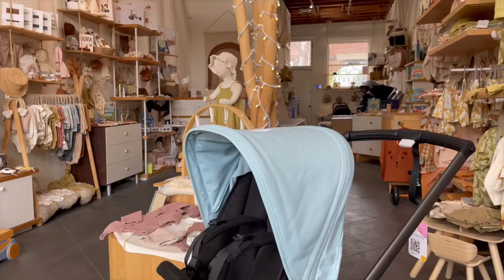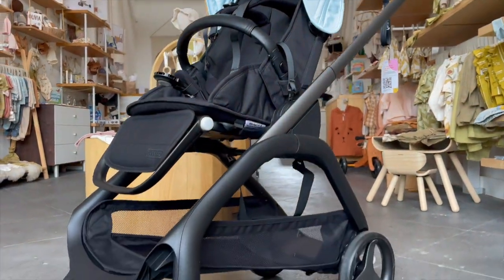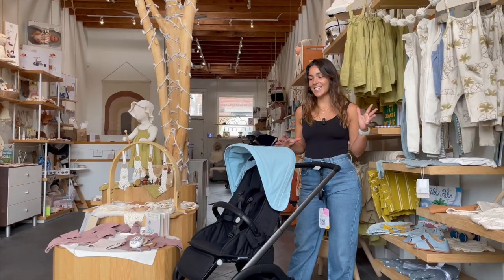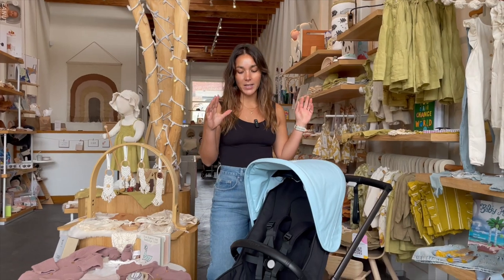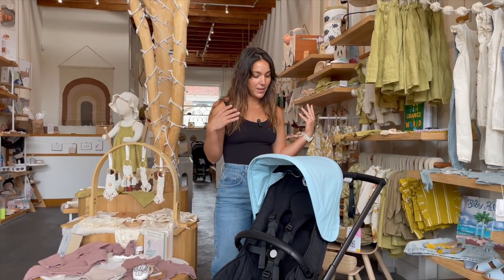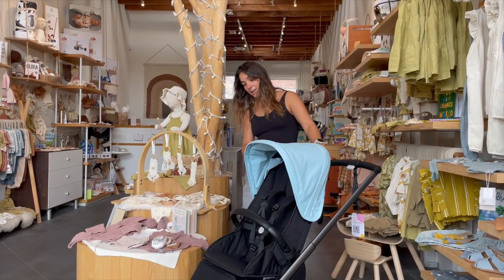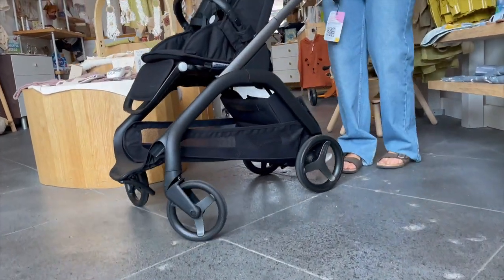Hi everyone, my name is Michelle and we are here to show you this stroller. This is such an innovative design from Vagaboo — it's called the Dragonfly. We're super excited to show it to you. It's going to be a compact city stroller, perfect for the city, with suspension, bigger wheels, and it doubles as a travel stroller with an amazing design — one of the cutest and sleekest I've ever seen.